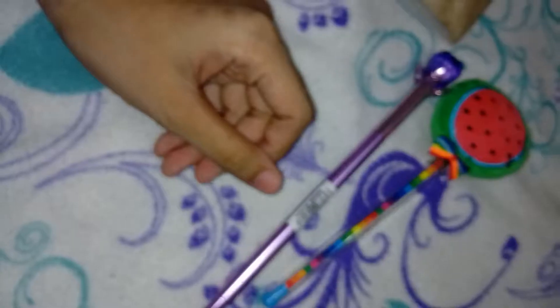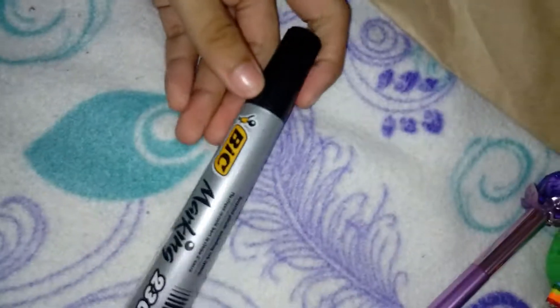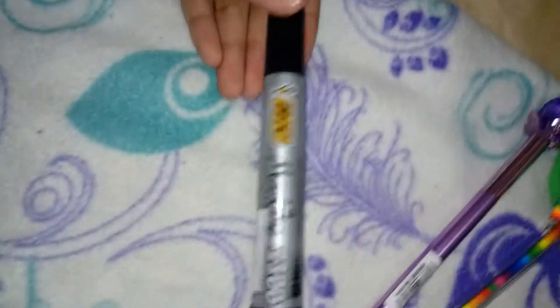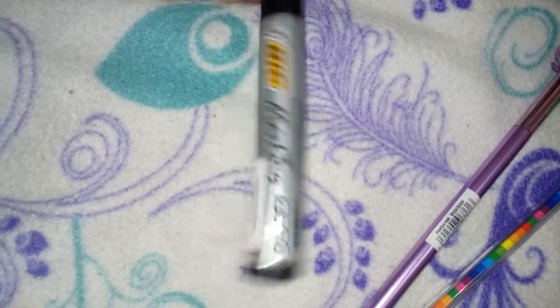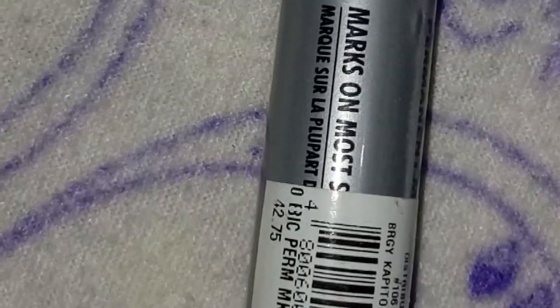Kung alam pala na sa bahay okay. And then itong giant big marker — yun siya, 42 pesos.